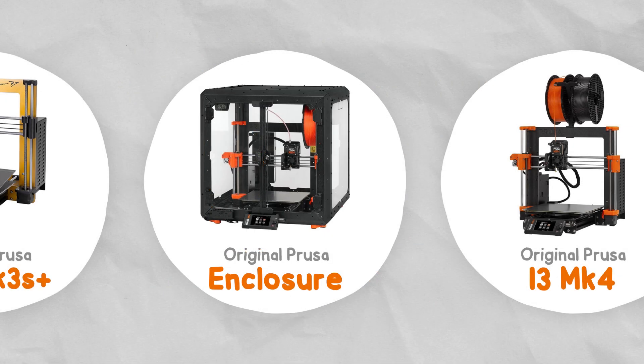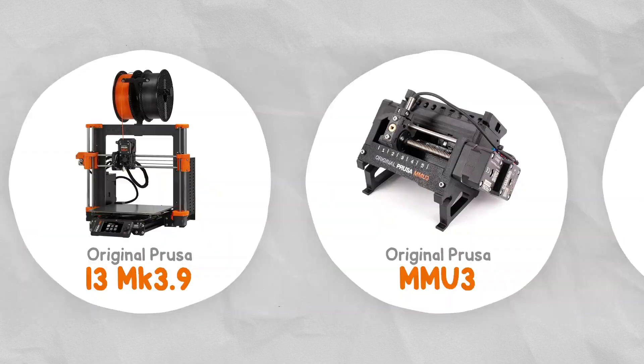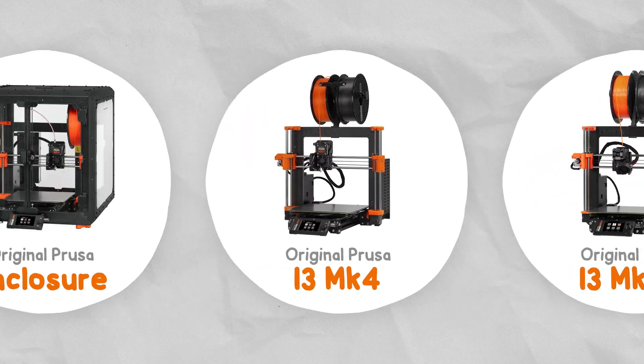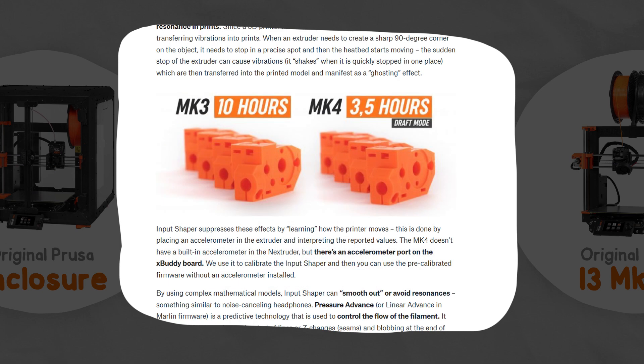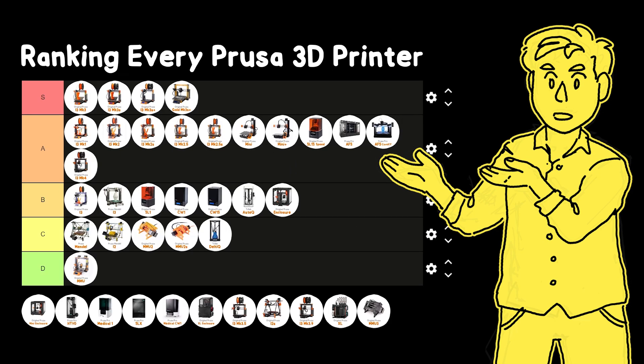2023 was the biggest year for Prusa, with the Mark 3.5, Mark 3.9, Mark 4, MMU3, XL, HT90, SLX, and Medical One. Starting with the Mark 4, it had completely new electronics, 90% of the parts were redesigned, it was about twice as fast as the Mark 3s Plus, had remote printing, support for the MMU3, a much improved extruder, and a brand new colour touch display.